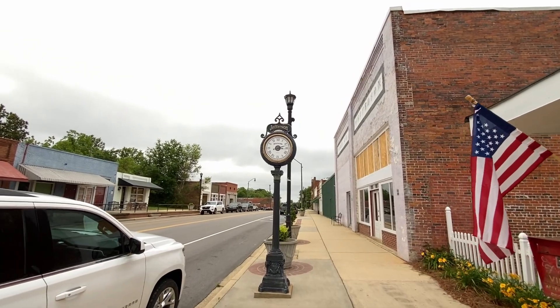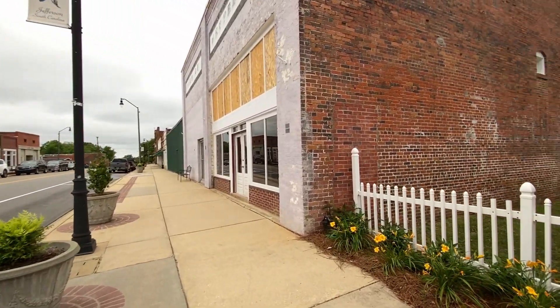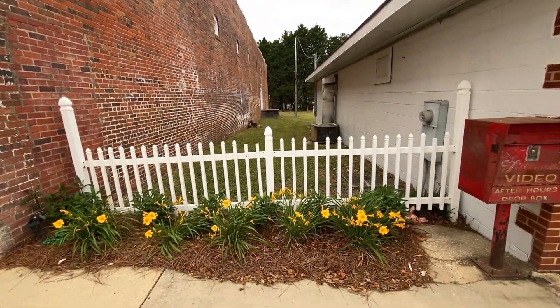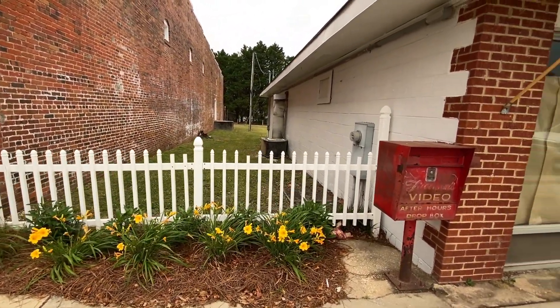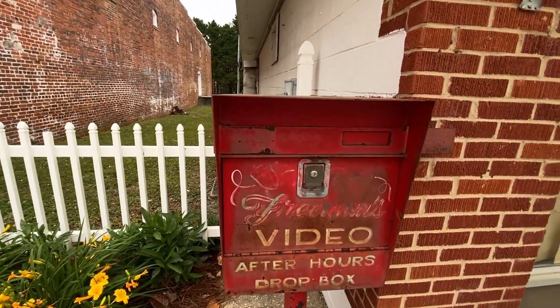There's a clock — a little after three, Jefferson, South Carolina. We've been going at it all day. Beautiful flowers there. I think it's an old video store, I guess. There's a relic.